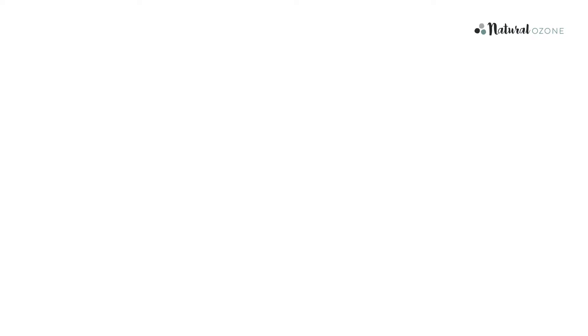Ozone therapy does have a firm scientific basis. In fact, there are over 11,000 scientific articles on the PubMed database in the USA. Ozone therapy is an evidence-based complementary therapy which is practiced by over 40,000 health professionals around the world, and is increasingly popular for at-home use, both by people battling chronic illness and those wishing to boost their wellbeing, such as professional athletes and biohackers.